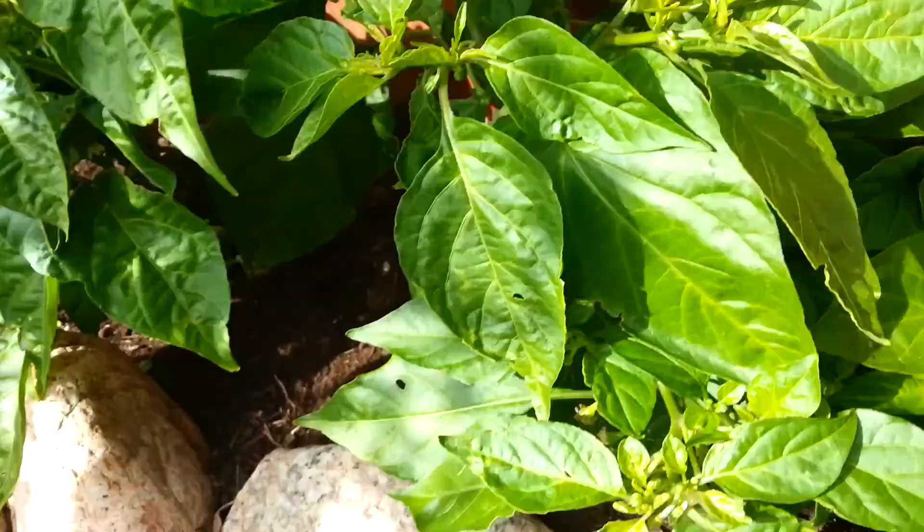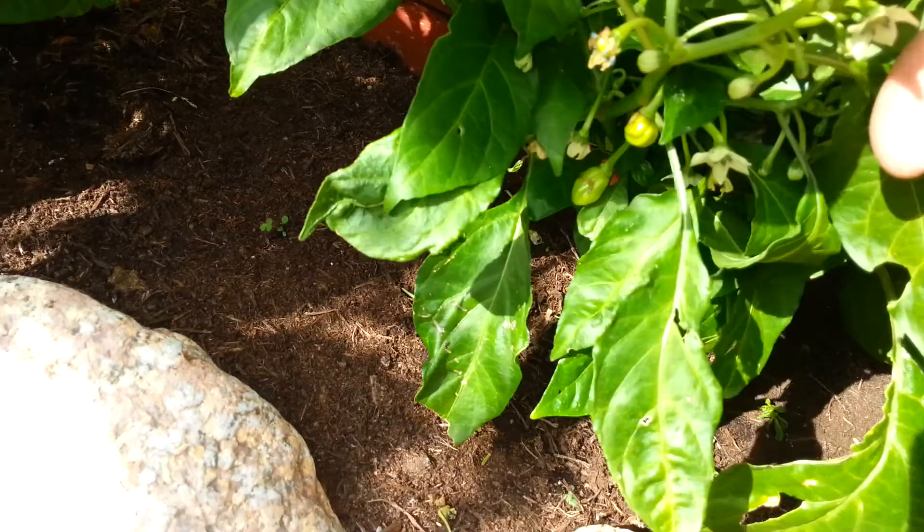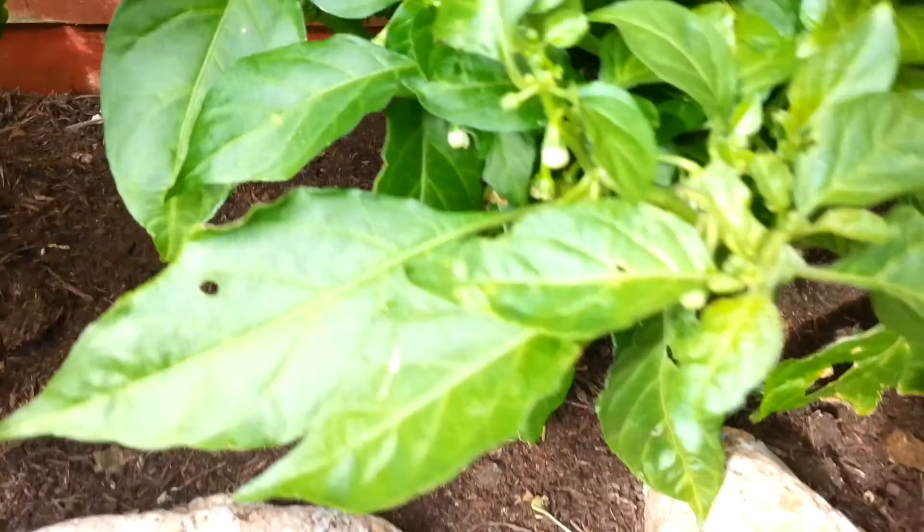And what's this one here? This one's another scotch bonnet. I just can't believe how many flowers these things put out — scotch bonnets. There's tons and tons of them, very nice.